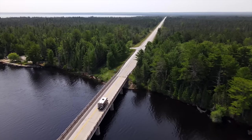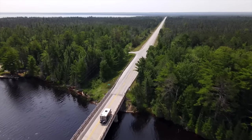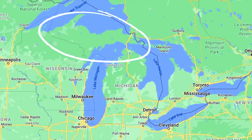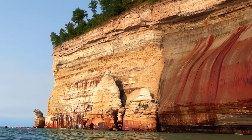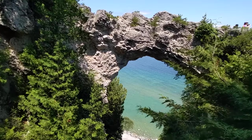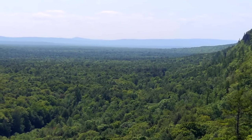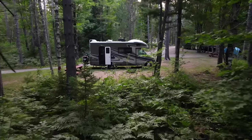Michigan. It's not the first state to come to mind when you think of epic road trips, but the Upper Peninsula, which lies north of Michigan's MIT, is home to incredible geologic features, crystal clear turquoise water, countless waterfalls, and untamed wilderness, making it an RVer's paradise.